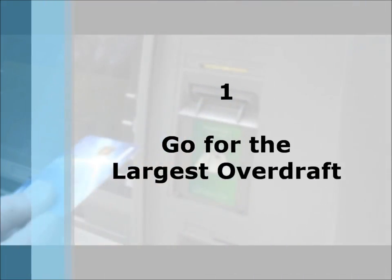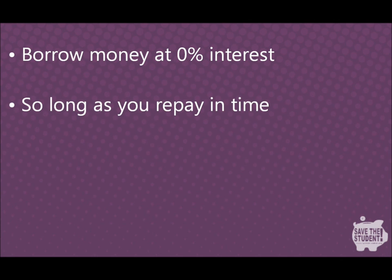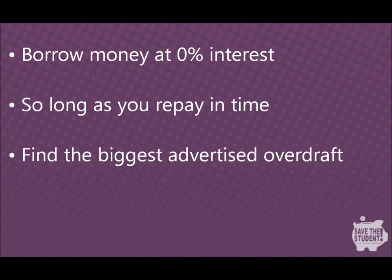Go for the largest overdraft. The interest-free overdraft is arguably the most important benefit of having a student bank account. It allows you to borrow an agreed amount of money without paying interest, so long as you repay the balance within the set time frame once graduating. So long as you're responsible with it, getting the biggest overdraft you can should be your highest priority when choosing a bank account.